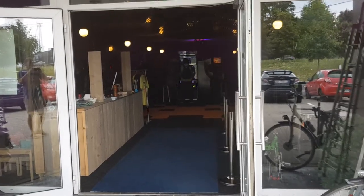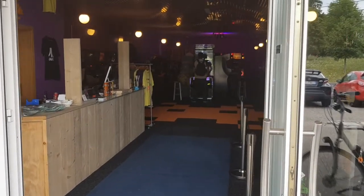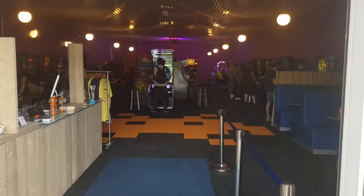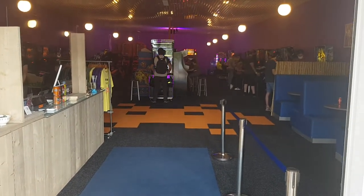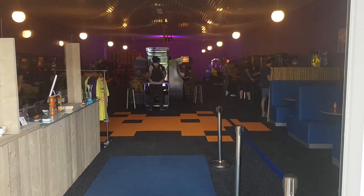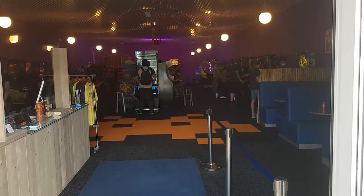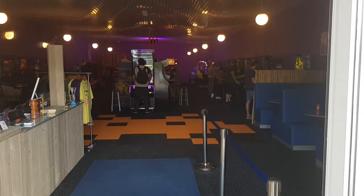About a year after it opened, I'm here again in Freeplay Lanaken, which is in Belgium near Maastricht, Netherlands, right on the Belgian-Dutch border. The place has changed a lot over the last year, so I'm going to walk through and look at each machine like I did last year. He's got some new additions and some really nice machines now.